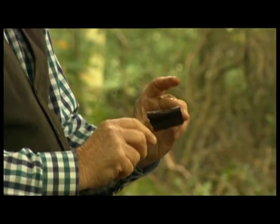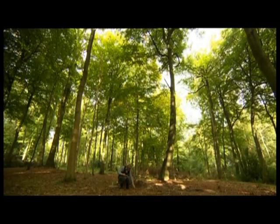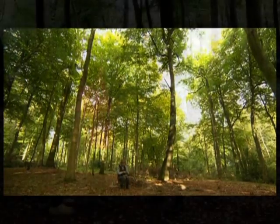And with some professional help, Stuart's convinced the wood will be confirmed as an ancient industrial site. In the meantime, he intends to keep searching, with the landowner's permission, of course. Sarah Harris.